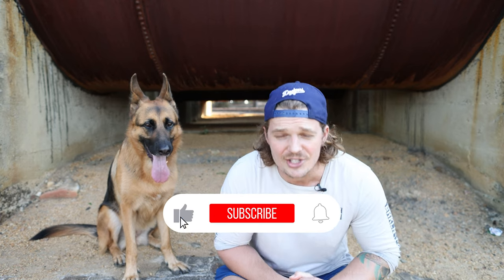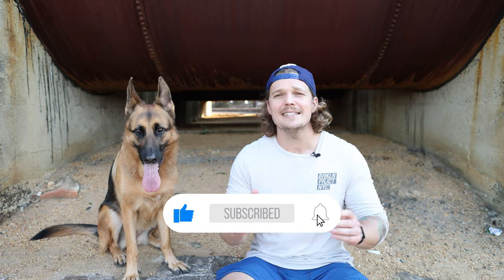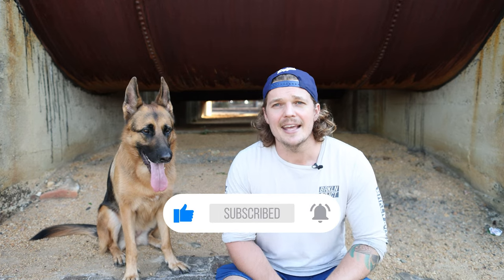Anyway guys, I hope you enjoyed the video. If you did, please drop a like, subscribe, and drop any questions or comments down below in the comment section. Let us know how you go with your leave it training. Until the next video, guys — see ya.